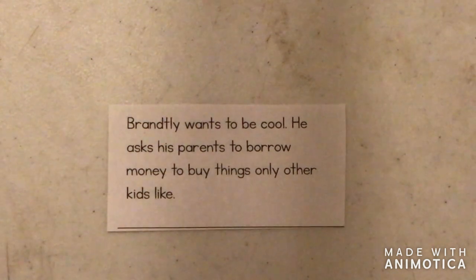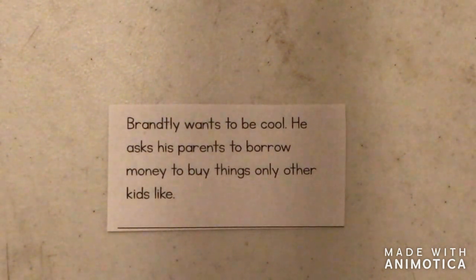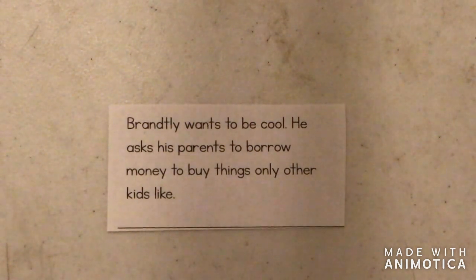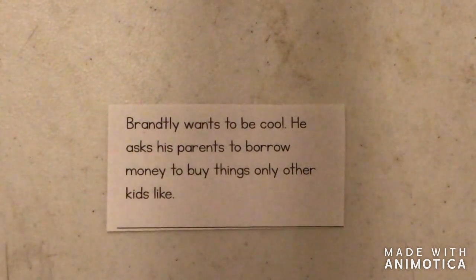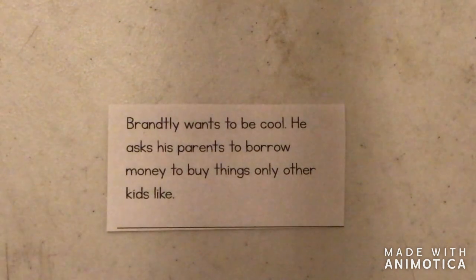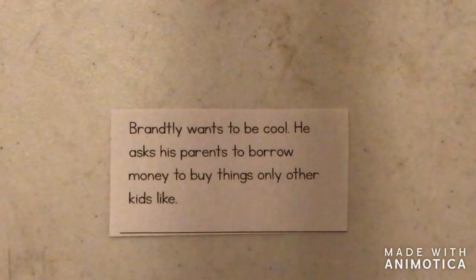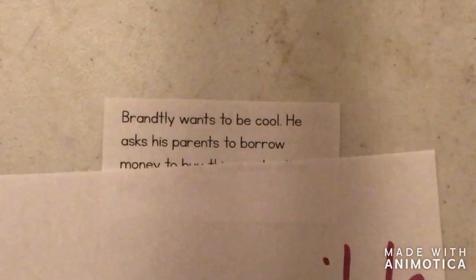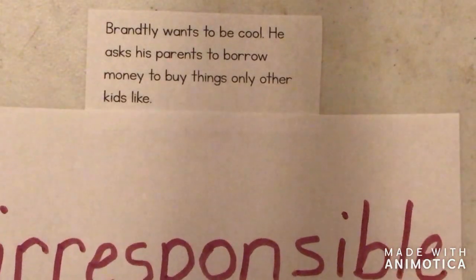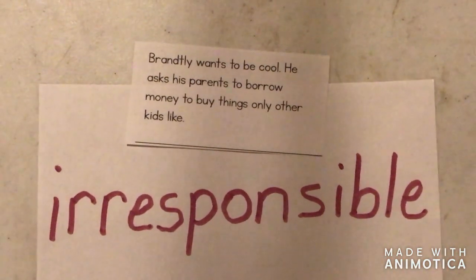Brantley wants to be cool. He asks his parents to borrow money to buy things only other kids like. Let's think about that — he wants to borrow money from his parents. He doesn't have any money saved. So would that be responsible or irresponsible? That would be irresponsible.